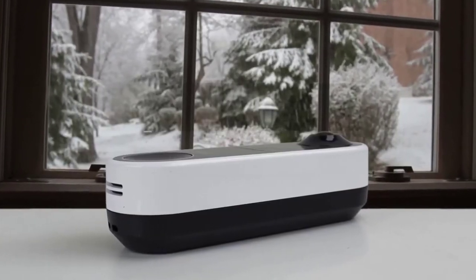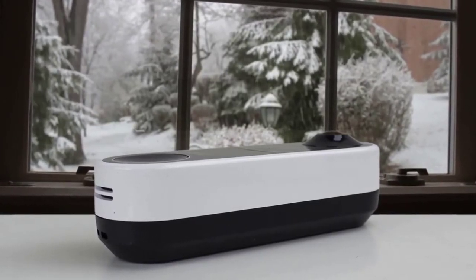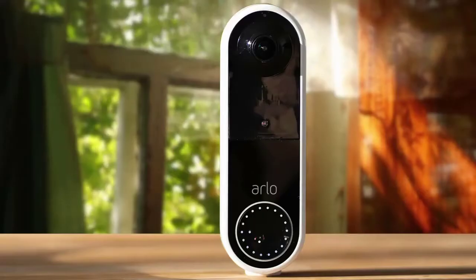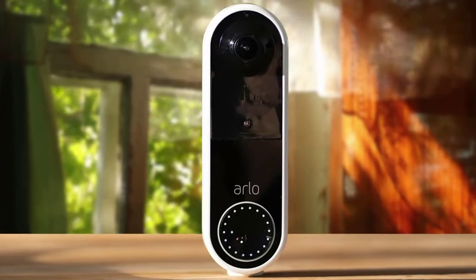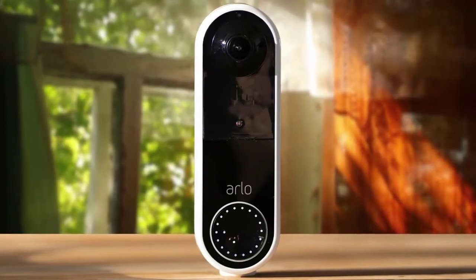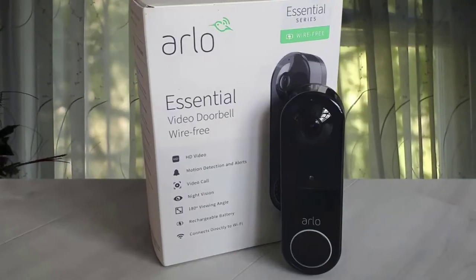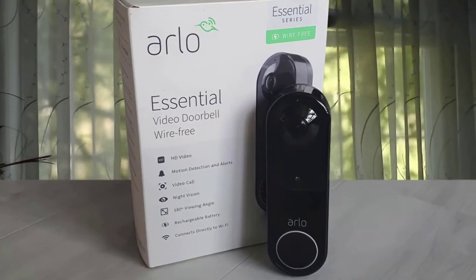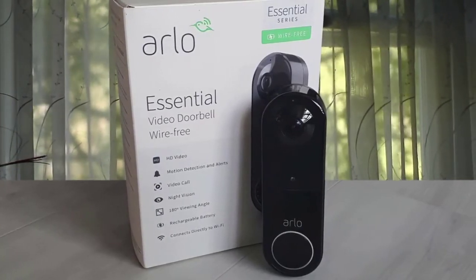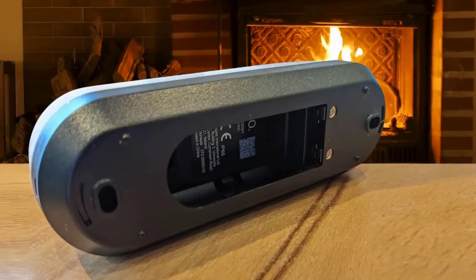It has the same slim and stylish design as the Arlo Video Doorbell, and as well as calling your smartphone when someone presses the doorbell so you can converse directly with them through your handset, it'll also notify you of any motion detected. It may be more expensive than Ring's rival battery-powered doorbells, but its higher resolution camera and smart features make it more comparable with the Ring Video Doorbell Pro and Ring Video Doorbell Pro 2, which cost more than the Arlo Essential.